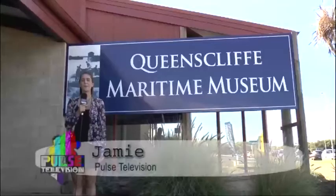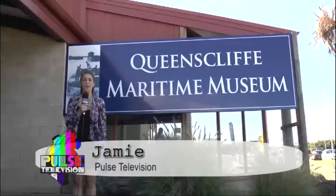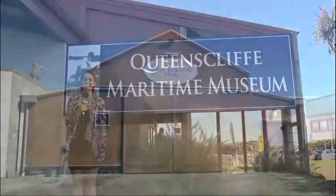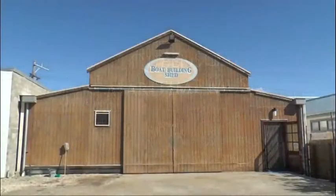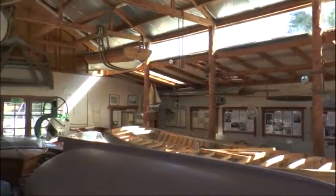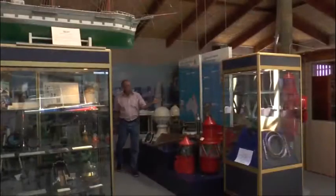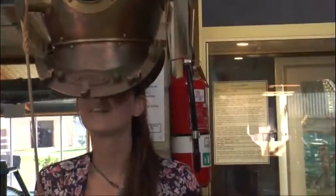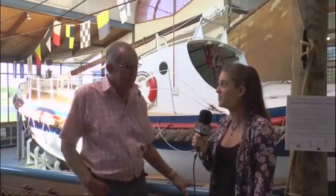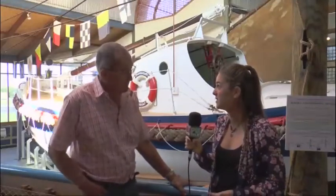I'm here at the Queenscliff Maritime Museum and we're going to have a chat to the President John Barrett, so let's go take a look around. I'm here with John Barrett at the Queenscliff Maritime Museum. Can you tell us a little bit about how the museum started?